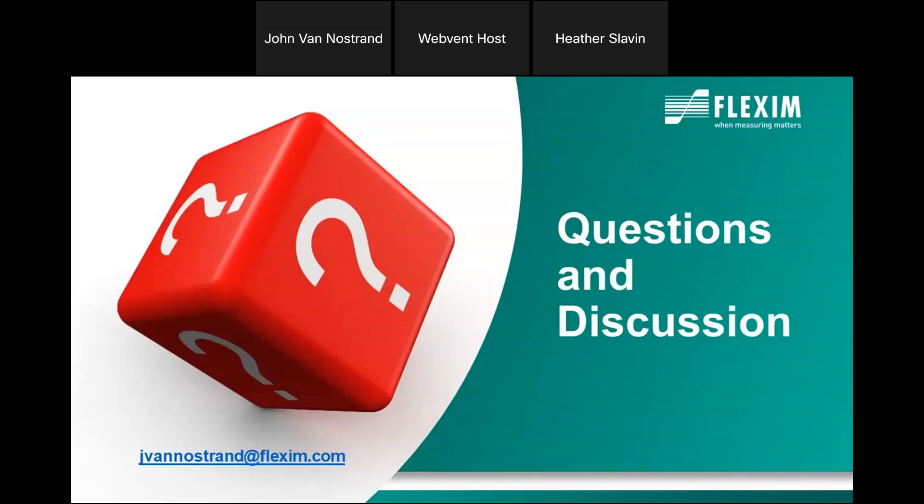Thank you, John, for a great presentation, and thank you to our sponsor Flexum Americas for sponsoring today's event. This concludes today's e-showcase and we thank everyone for attending. The recording will be available at wefbuyersguide.wef.org and we will send all registrants an email tomorrow with the link. Please visit our event calendar to sign up for future events.